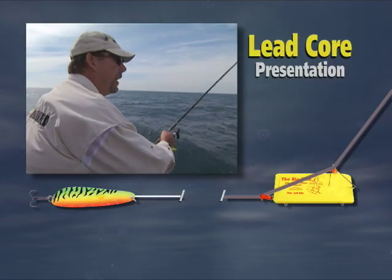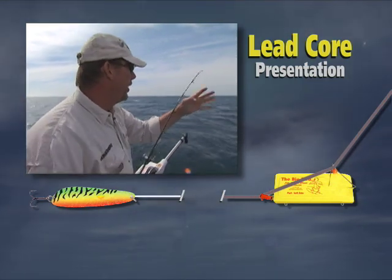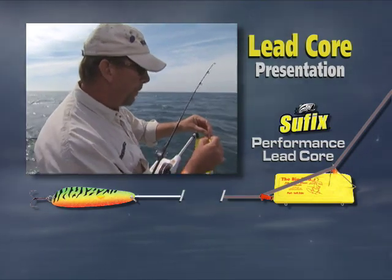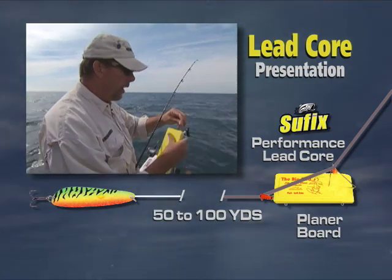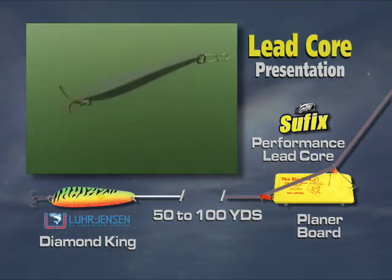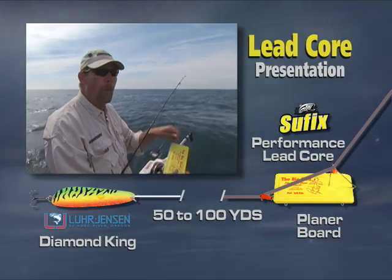Well, I never used to have to fish techniques like lead core. But since the water's cleared up, I use lead core lines because it's a very stealthy presentation. What I do is run them on planer boards so they run out to the side of the boat, and then anywhere from 50 to 100 yards behind the planer board — running in very clean, clear, undisturbed water, which is the essence of a stealth technique that the clear water requires.